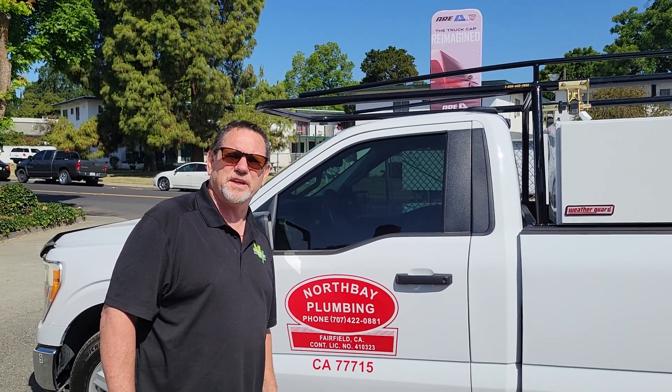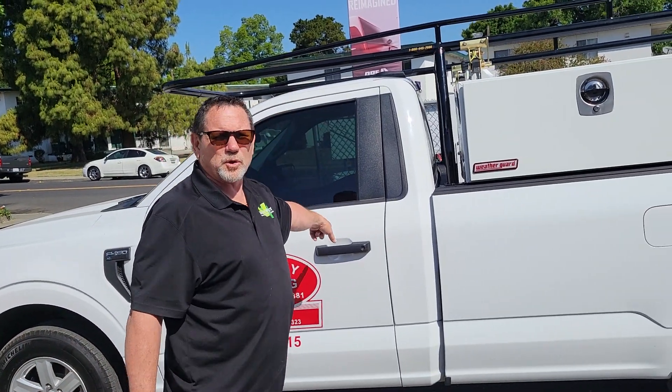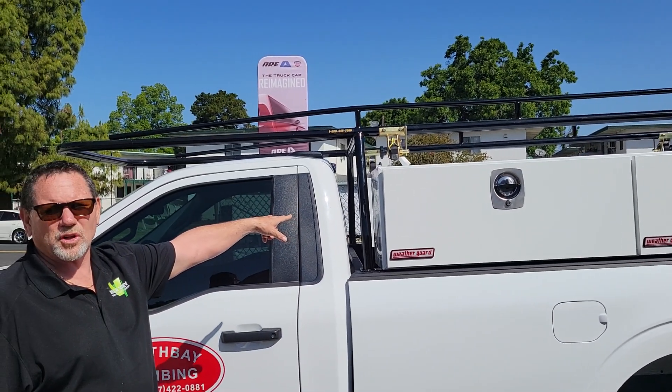Hi, Darrell of Vacavalley Truck and SUV here at 1240 Callum Street in Vacaville, California. This is a North Bay Plumbing truck we just completed. It's got a racket rack on it, and it's got Weather Guard toolboxes all the way around.